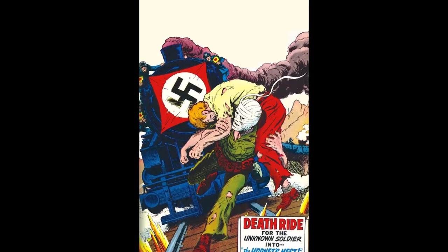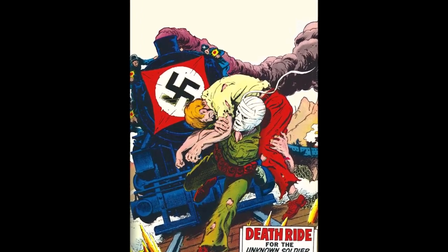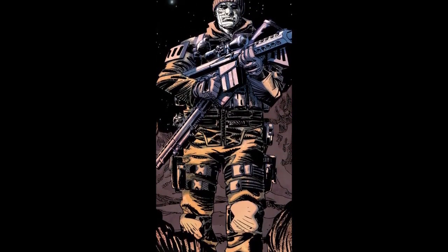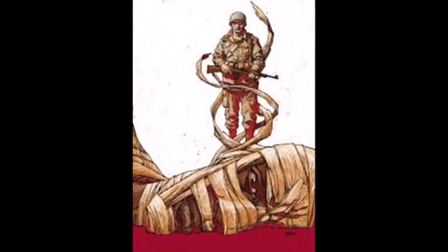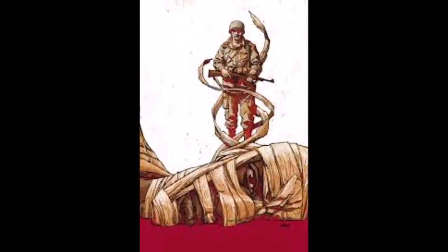Robert Kanigher's name you're going to notice anytime we talk about DC and the Silver Age, and Joe Kubert's name is going to come up a lot whenever we talk about good comics. The name was indeed inspired by the Tomb of the Unknown Soldier. He's a character who survived an injury, keeps his face always wrapped up, and is the person nobody knows — but he can be anybody as he goes about helping people.